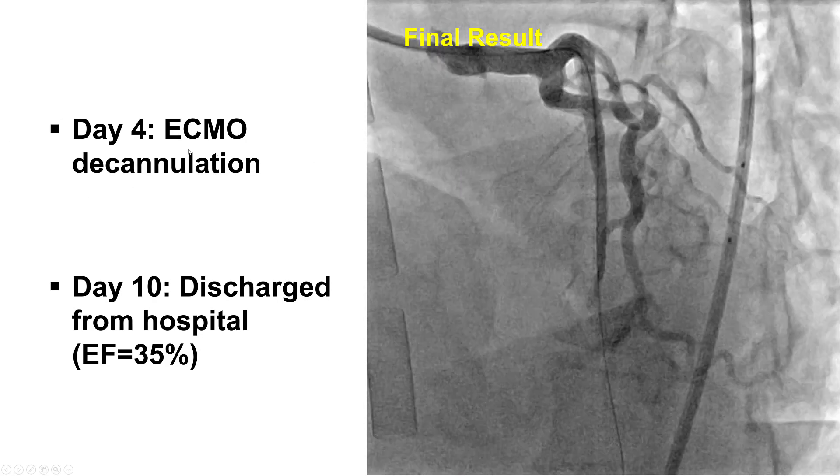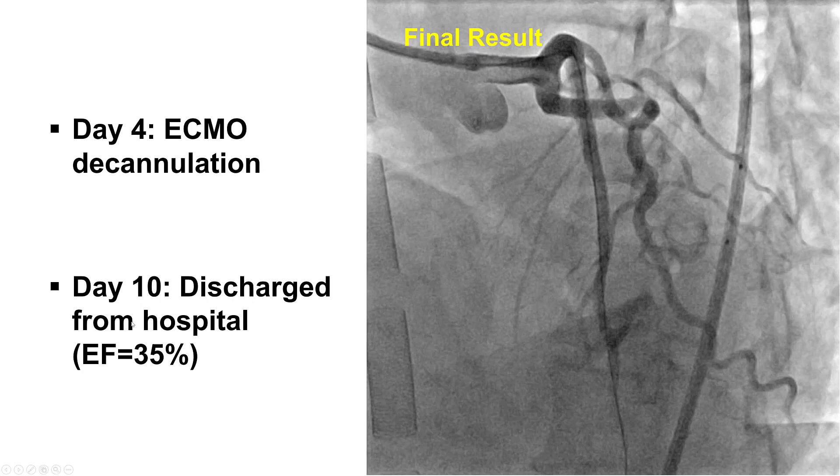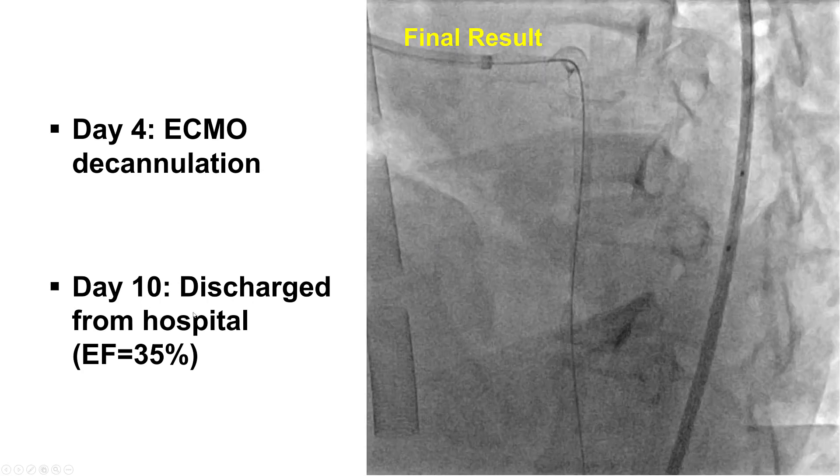The patient on day 4 was decannulated and was eventually discharged on day 10 with an ejection fraction of 35% and continued follow-up.